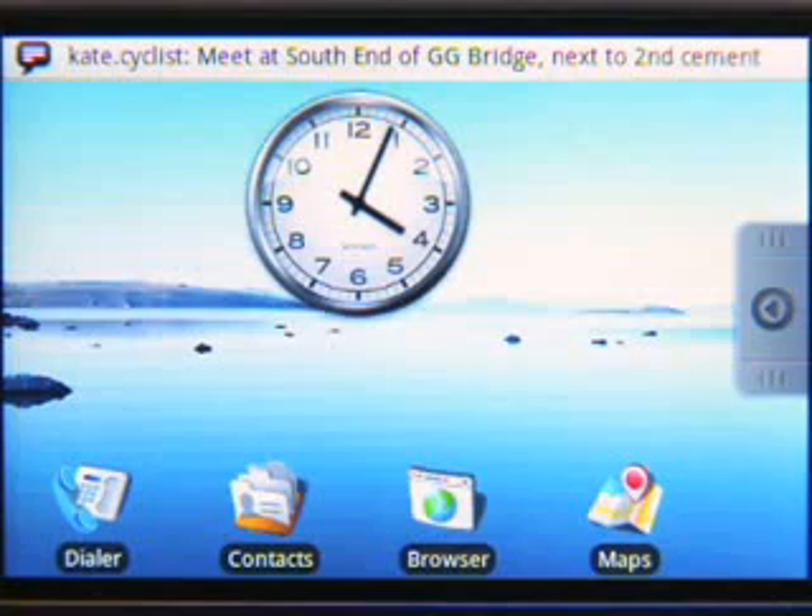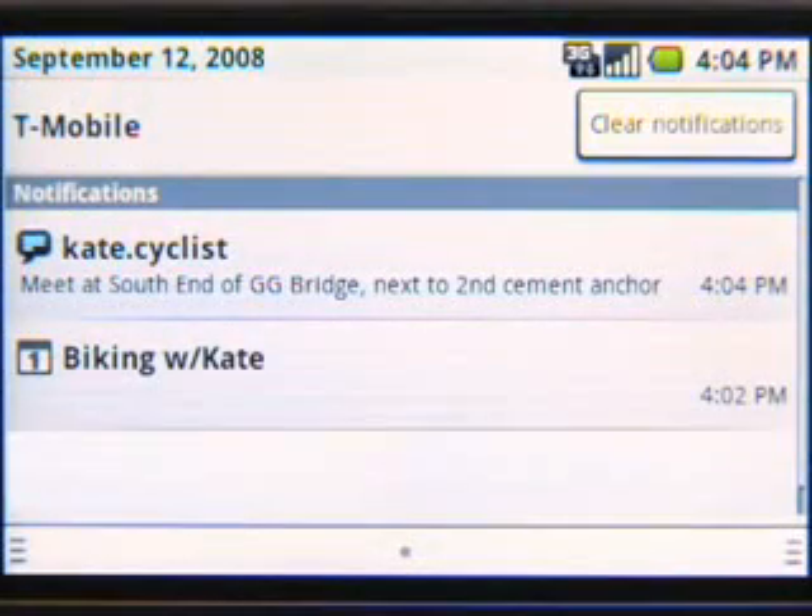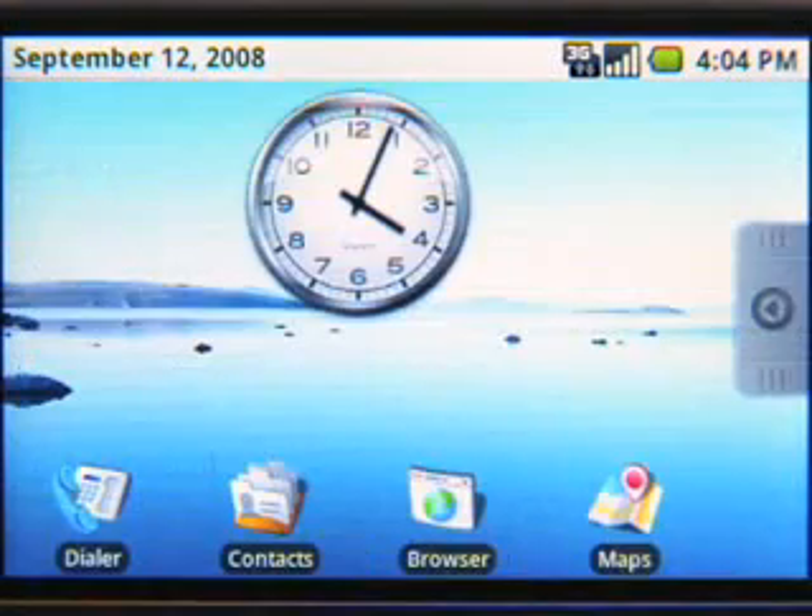To answer Kate, I've got many options, and you can find them all on the Contacts app. I can text, IM, email, and, of course, call. I'll reply with Google Talk.